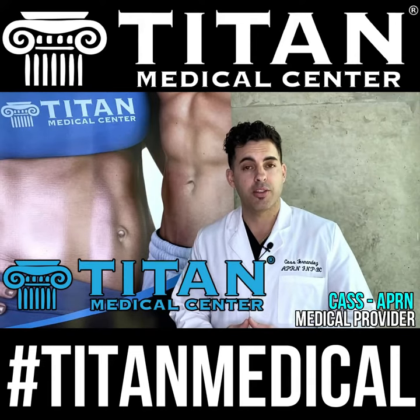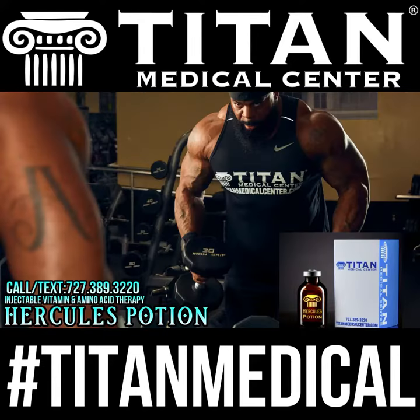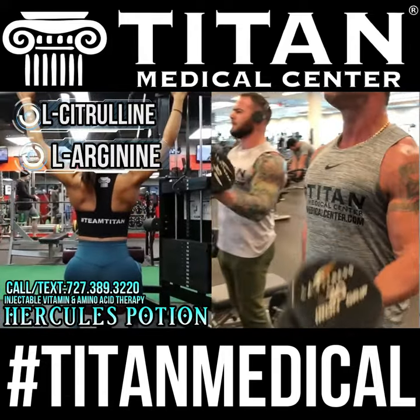Hello folks, my name is Cass, one of the nurse practitioners at Titan Medical Center. Today I want to speak to you about Hercules Potion. Some of the key ingredients are L-citrulline and L-arginine — these increase vasodilation and help you with the focused pump when you're training and exercising.